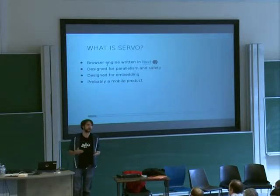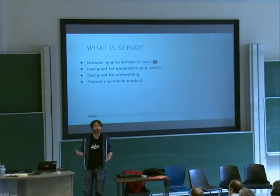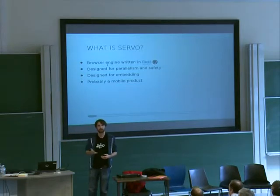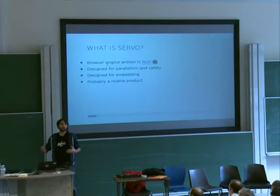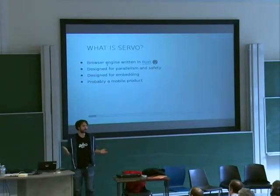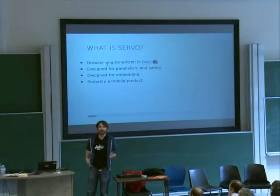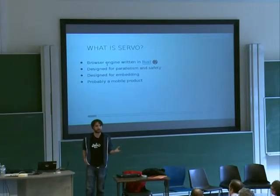We're also trying to make it really easy to embed. We're going to build it behind the WebKit embedding API so that theoretically you could just take any current browser that uses WebKit, swap out Servo under the covers, and it would just work. As for what it will be in the future, it's still hard to say because technically it's really a research project, being worked on by the Mozilla research team. But we suspect that a good target for it would be some kind of Mozilla product in the future.